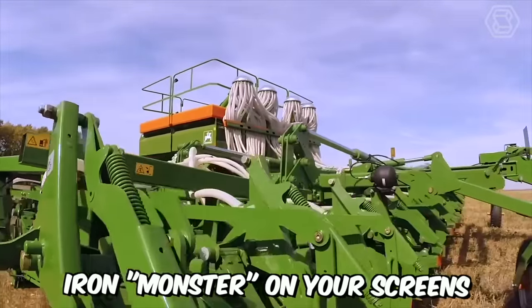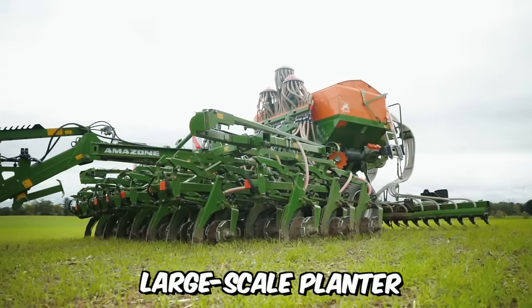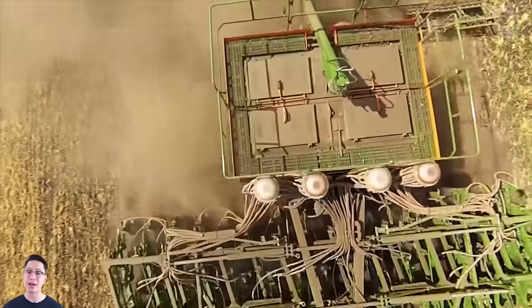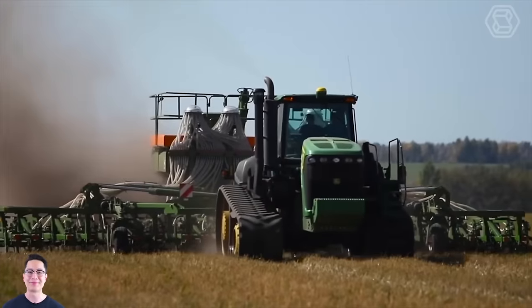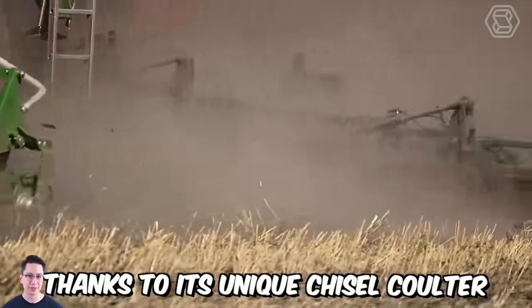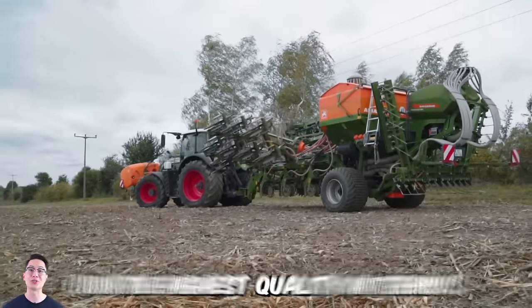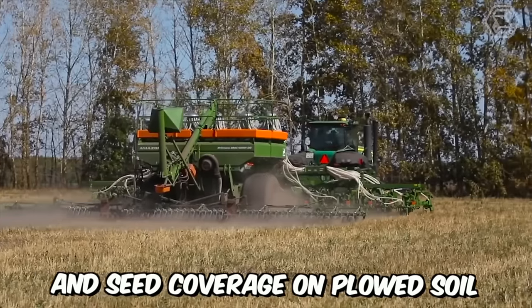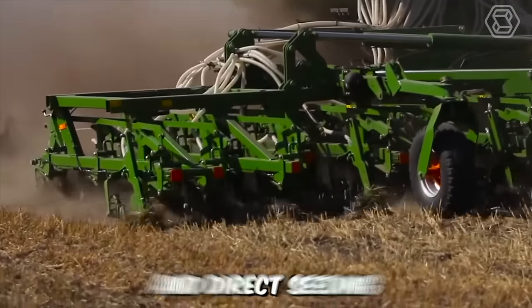The enormous machine on your screens is actually the large-scale planter Primera DMC. Regardless of the farming method used, the machine handles all conditions excellently. Thanks to its unique chiseled coulter, you can count on the highest quality in terms of precision seeding and seed coverage on plowed soil, cultivated areas, and direct seeding.